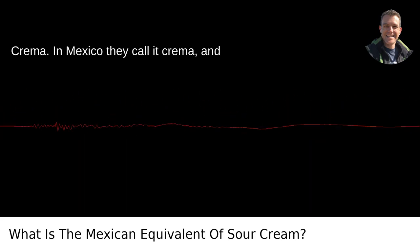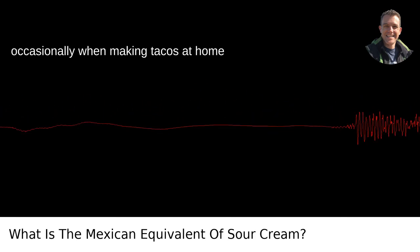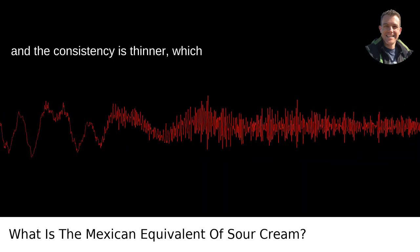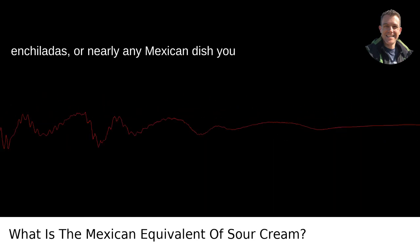Crema. In Mexico, they call it crema, and it's a bit different than the sour cream you'd find in the U.S. I indulge in it occasionally when making tacos at home here in Portland. The flavor is tangier and the consistency is thinner, which makes it perfect for drizzling over tacos, enchiladas, or nearly any Mexican dish you can think of.